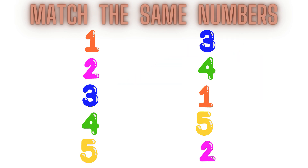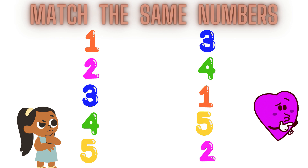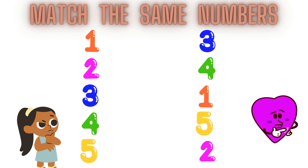Now tell me which number is this? Yes, you are correct. This is number 4. This is number 4. Now children, find out where is number 4 in the second line.